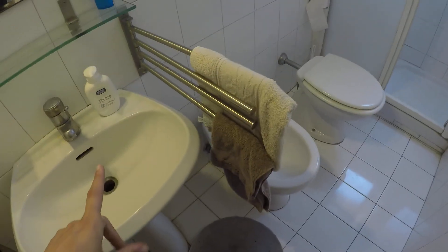Over here we have bathroom number one. We have a sink, toilet, bidet, and a shower.